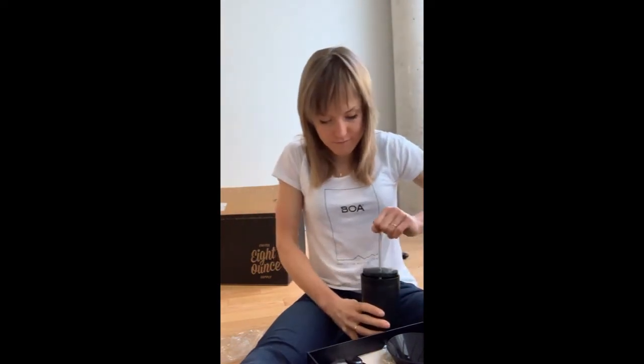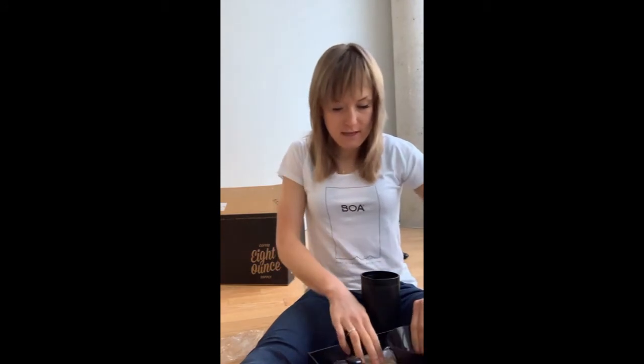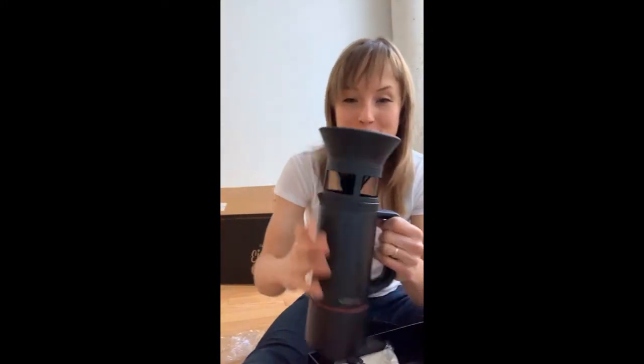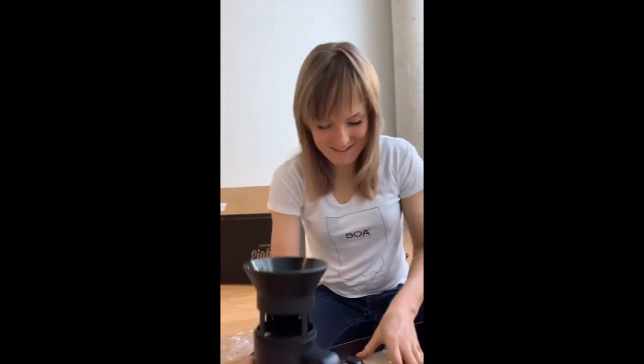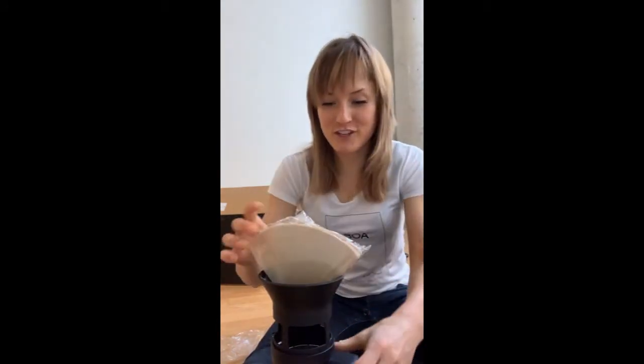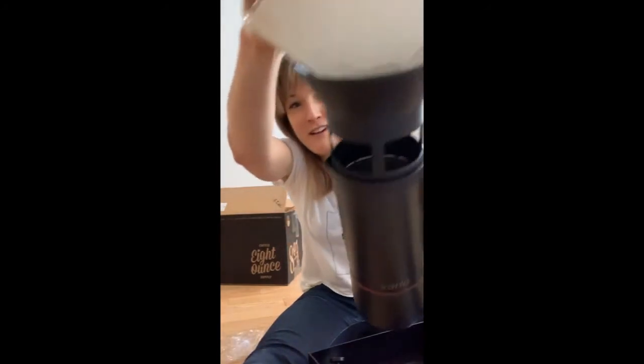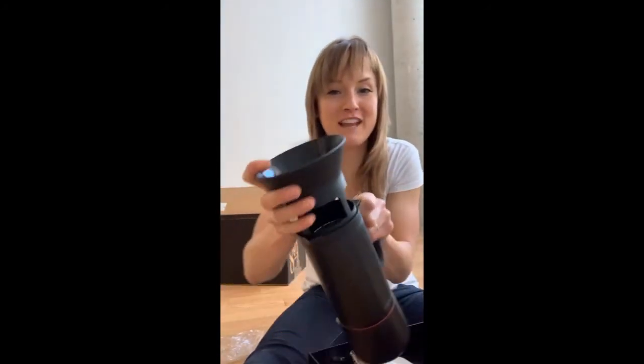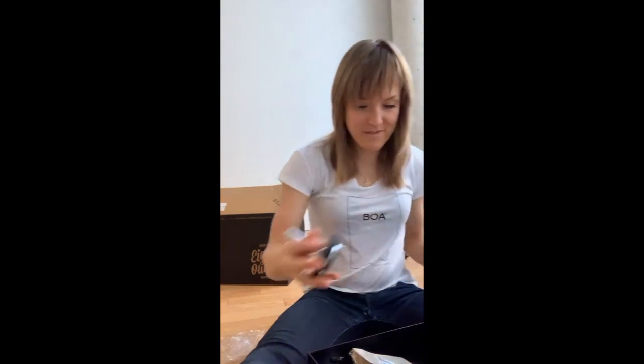That's not all — the Varia also comes with a pour over support which fits perfectly into the top of the pot. It comes with filters; you put the filter in, let it drip down into the pitcher here, and then serve it. So the Varia does moka pot coffee, French press style coffee, and pour over.